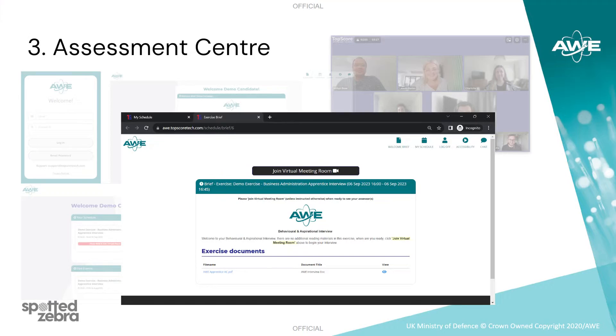Candidates who are successful in getting through the psychometric assessment stage will receive an invitation to attend a virtual assessment centre. This will give you all the information you need to prepare and let you know how to join on the day. The assessment centre will include some interviews and a group exercise. There will also be the opportunity for you to ask questions and get to know more about AWE.